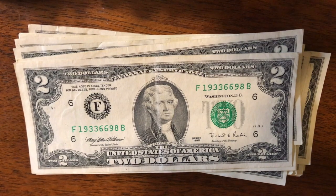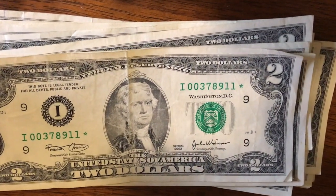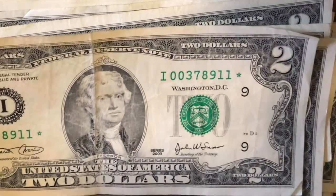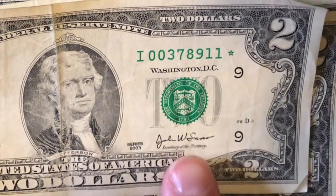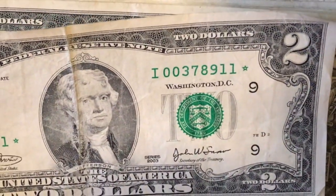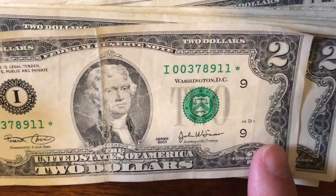Guys, check this out — another star note! We got another star note: 00378911 star. This one's got some wear to it. It is another 2003. We're going to go ahead and set that aside and check the rarity towards the end of the video. That was all we found in pack number three — we did have another bill with a repeater, but it wasn't worth saving.